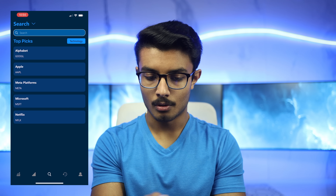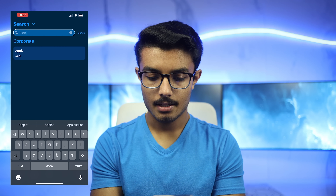For example, let's say I wanted to invest in an Apple bond. I can navigate to the search tab, look up Apple, and get a list of all Apple bonds sorted by maturity. You can also sort by yield, coupon rate, or our custom suitability score.